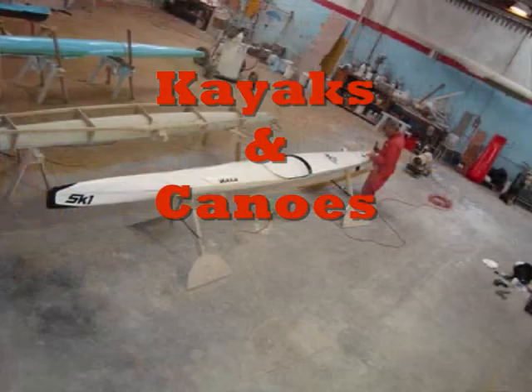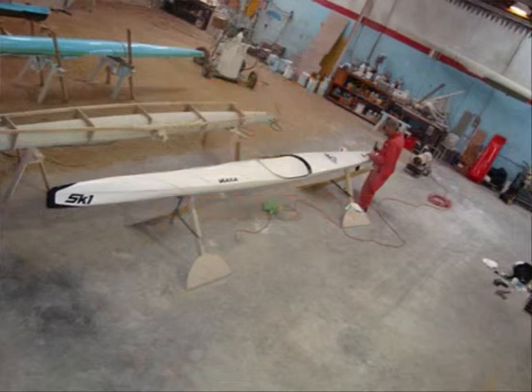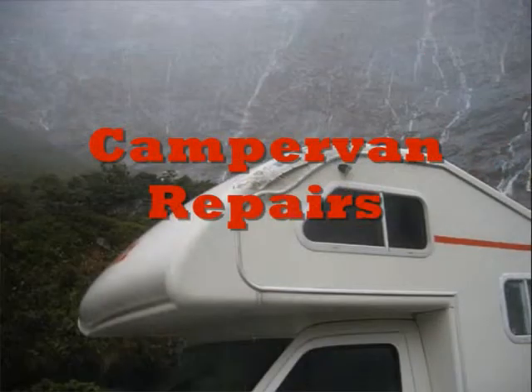So come on down and see us at 14 Birch Street, or give Kelvin and the team a call on 03 455 1454.